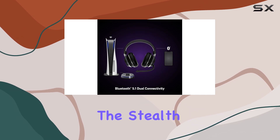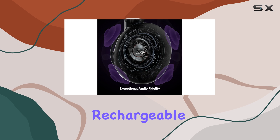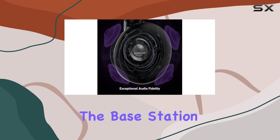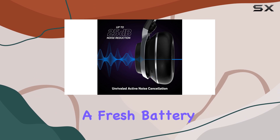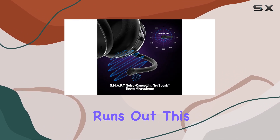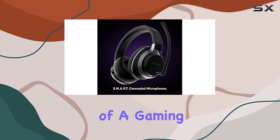One of the most convenient features of the Stealth Pro is its swappable battery system. The headset comes with two rechargeable batteries, and the base station has a dedicated charging slot, ensuring you'll always have a fresh battery ready to go when the one in the headset runs out. This means you don't have to worry about lengthy charging times in the middle of a gaming session.